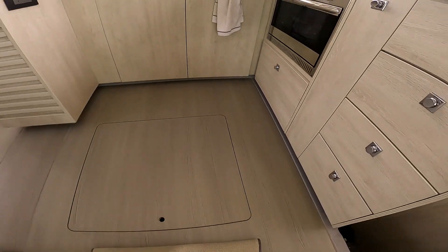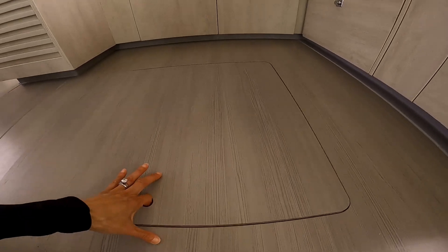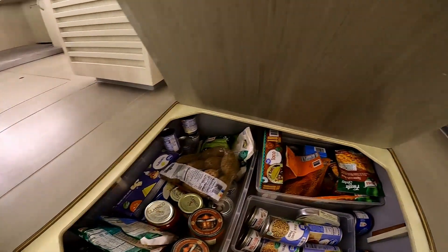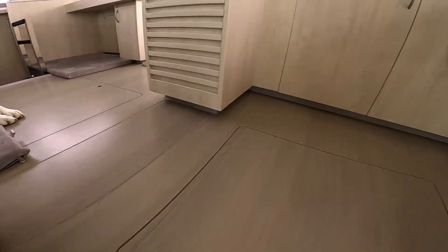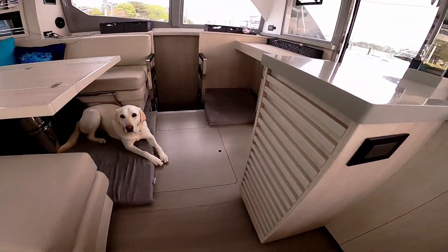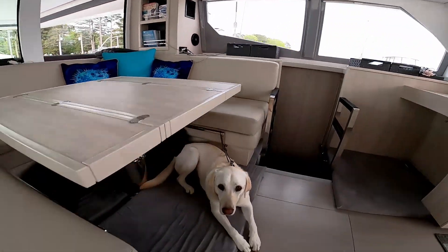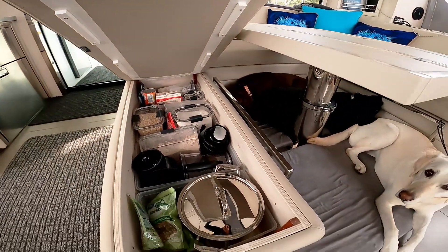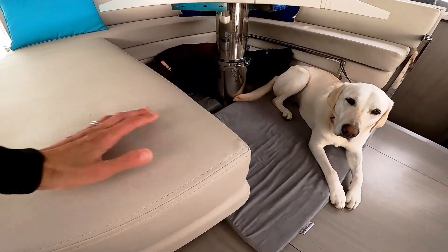One of the things I particularly like is all the under-floor storage areas. The floorboards open up and give us room to store all of our canned goods and dry goods. There are actually three of these areas underneath the floorboards. In addition, we also have storage underneath all of the seating areas — I've stored all my baking goods as well as some additional pots and pans there. So that gives us a lot of extra storage area.